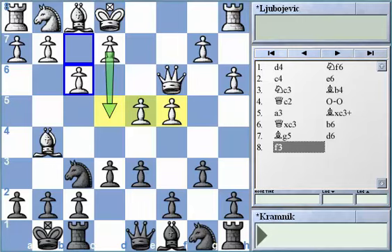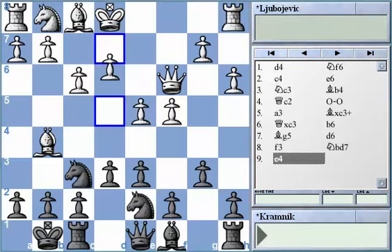After White played this variation with f3, Black decided to come up with knight b to d7, and White went through with e4. Once e4 is played, White's idea is to continue with bishop to d3. Having more space is certainly very important in similar positions — it influences control of different squares, possibilities, and the resources that White is going to get.